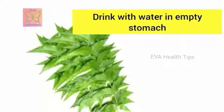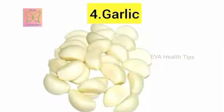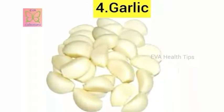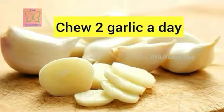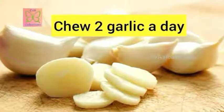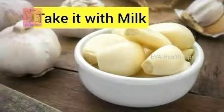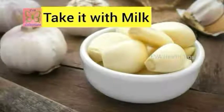The fourth remedy is garlic. Garlic is also a natural remedy which cures all your health-related issues. You can have two to three cloves of garlic a day, and you can include garlic in your food items as normal. You can also have it in the form of milk — crush two to three garlic cloves, add them to boiling milk, and have it daily.